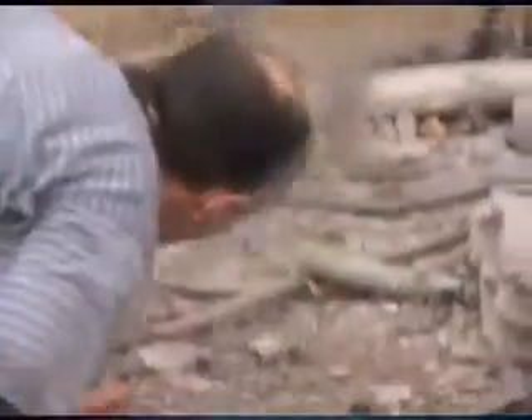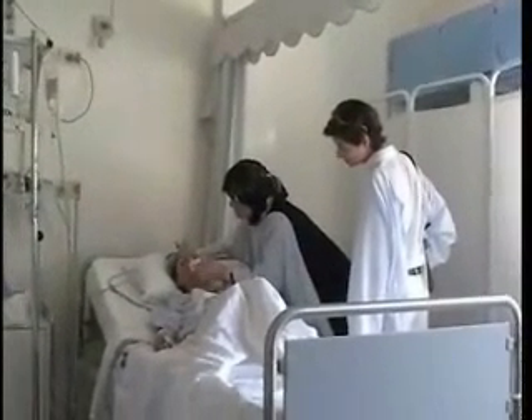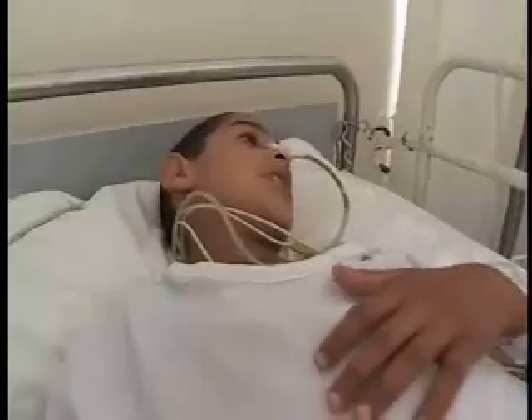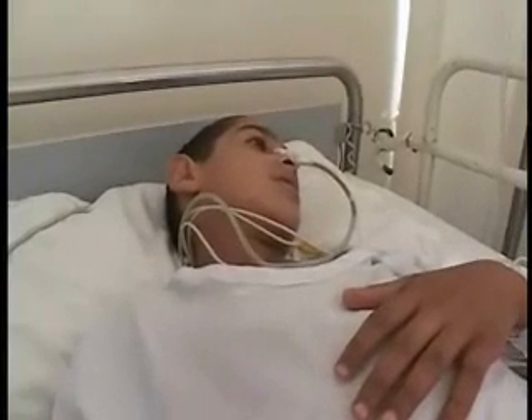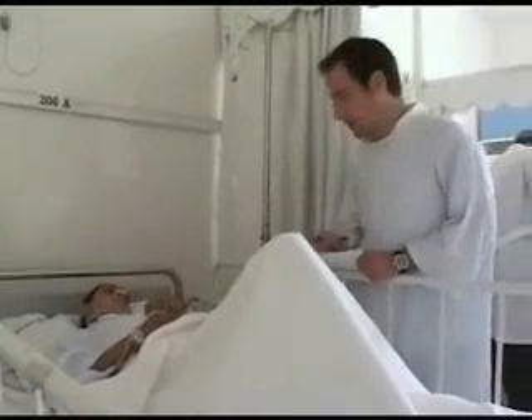We headed to southern Lebanon to do an assessment of basically what had happened. And immediately, what jumped at us is just the number of unexploded cluster bombs that were everywhere. When we got to a village called Aitashab, they told us that three kids had just been injured playing with a cluster bomb. The kids had been attracted by this little unexploded bomb, and then one of the kids picked it, the other two yelled at her to throw it, and as she threw it, it exploded.